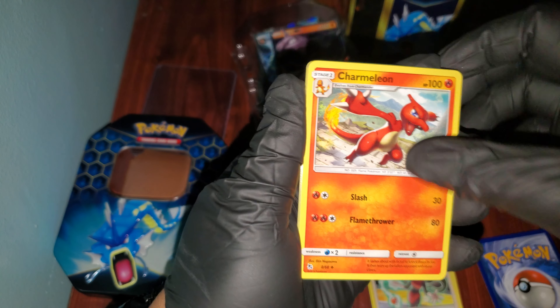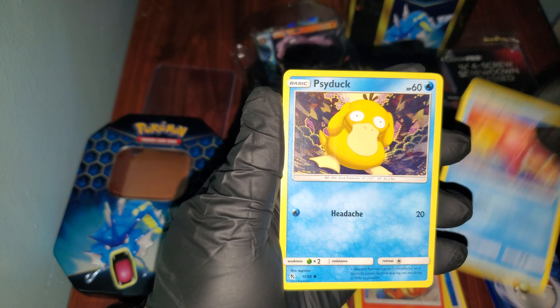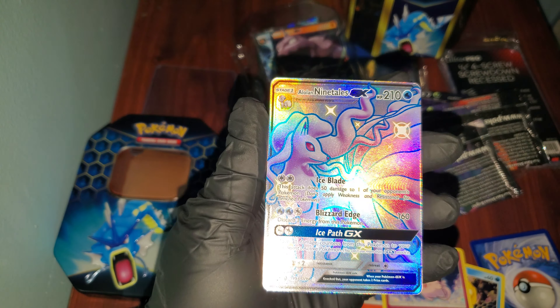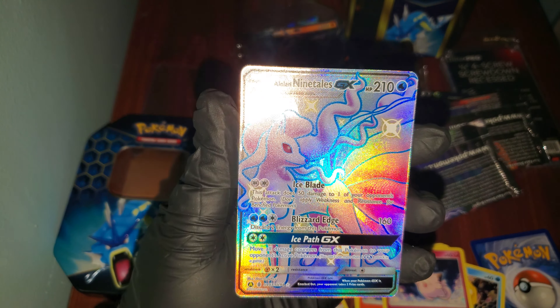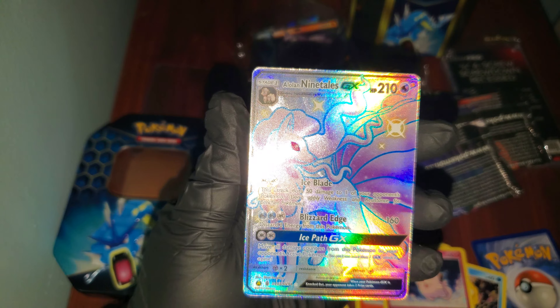Dark Energy, Sabrina's Suggestion, Tremelion, Charmander, Slowpoke, Psyduck, Clefairy. Oh! Alolan Ninetales GX Full Art — that's a Shiny too, don't forget that. And this is a Mew. Oh my God.